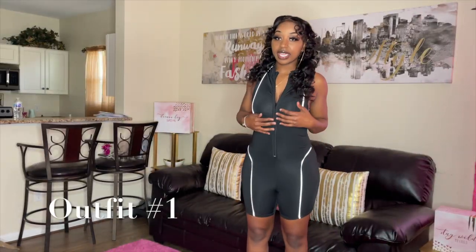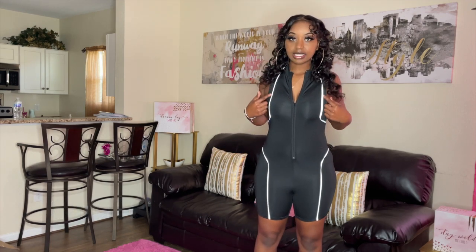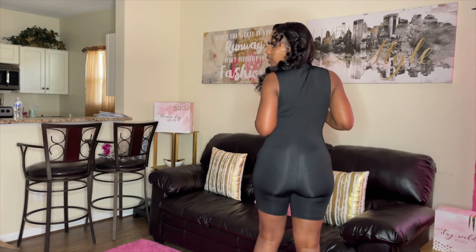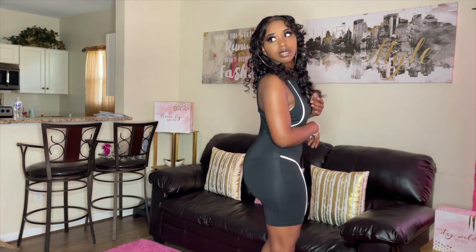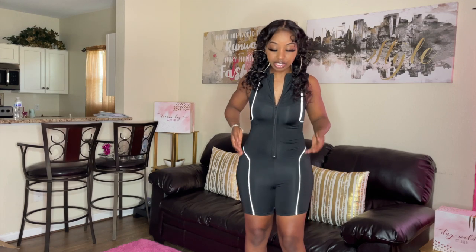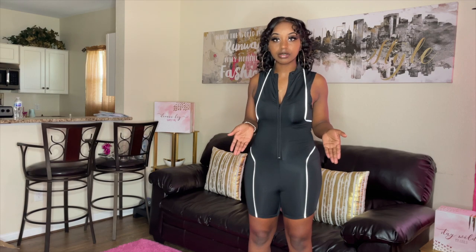This is outfit number one — it's a romper. It has some cool reflective stripes on it, it's black, goes with everything. It might be a little see-through but I don't think so — just don't wear bright underwear with this. This is a size large.